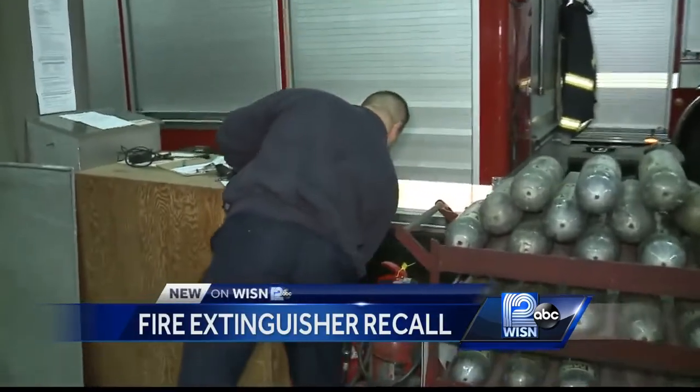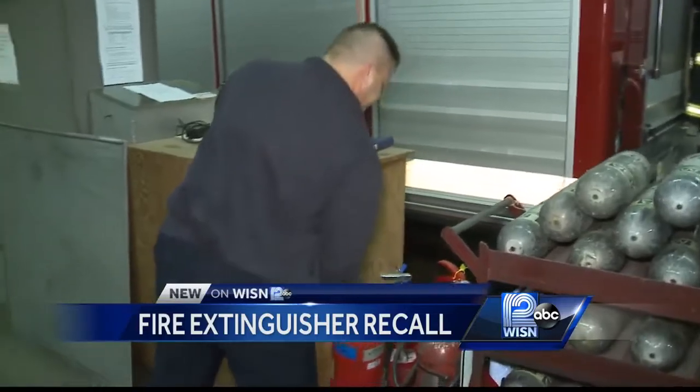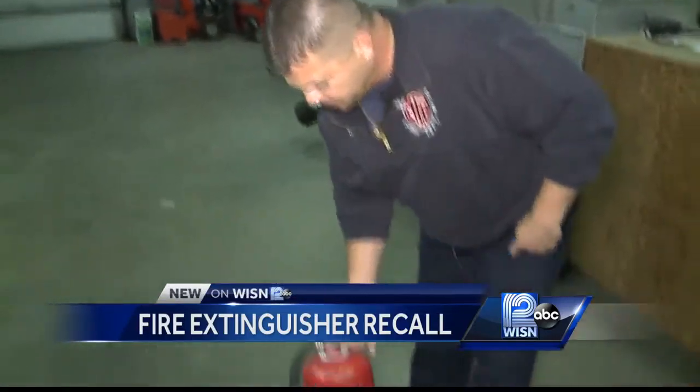Milwaukee Fire Department Deputy Chief David Votsis knows fire extinguishers can be a game changer, but won't help if they fail. There are reports that some of these extinguishers, when there is a fire, have not worked — so extremely dangerous.